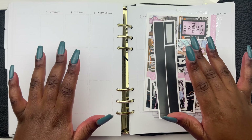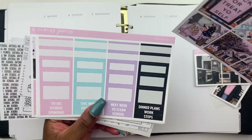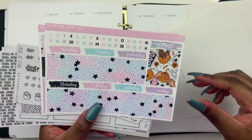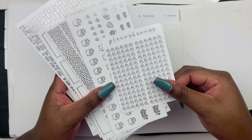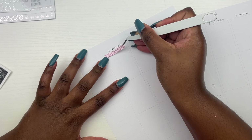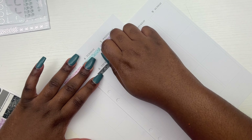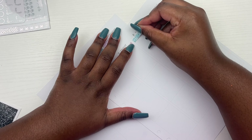Hi guys, welcome back to my channel. This is Jamila and today we're here with another memory plan with me. This is the week of October 3rd through the 9th and yes, we're into October. We're into the first Halloween spread of the year, which is super exciting.